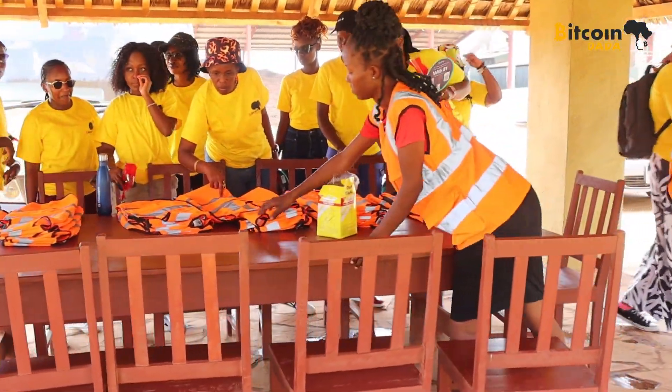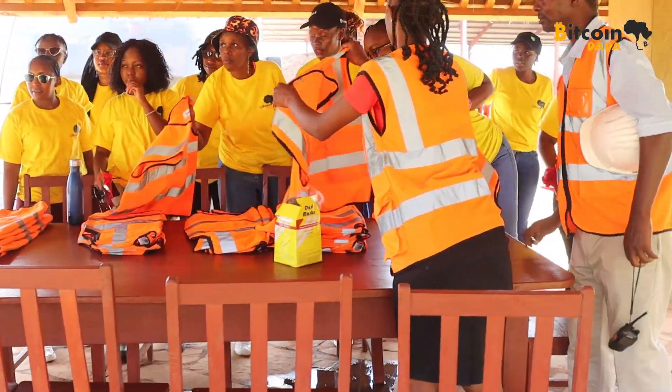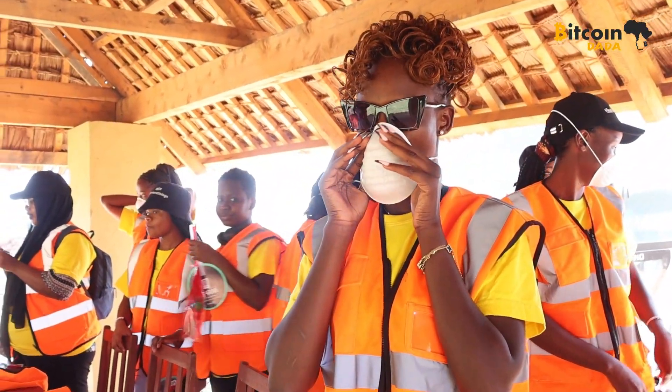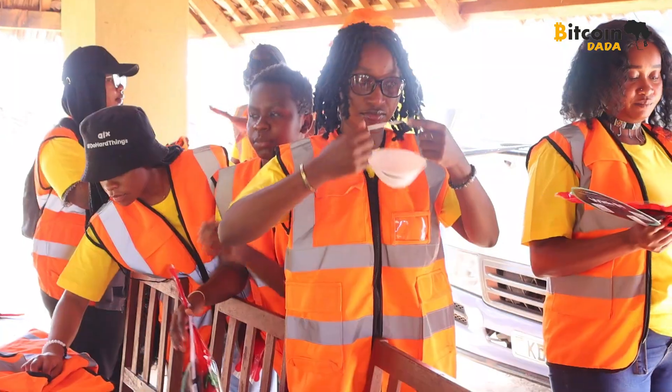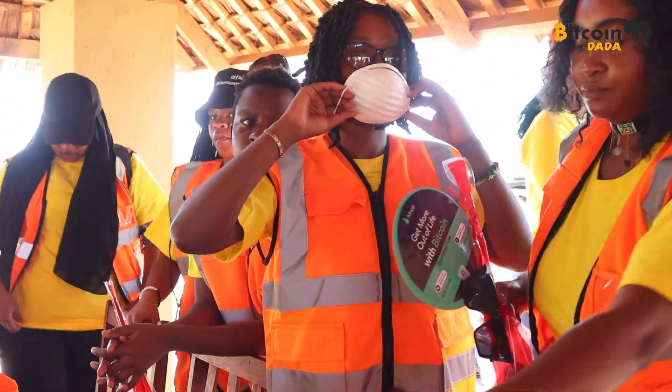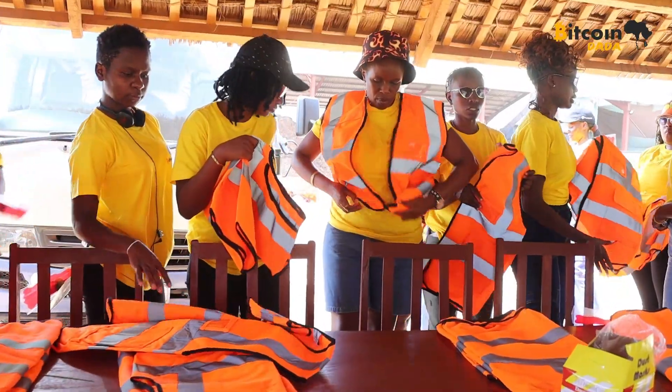Safety first, so we suited up and got into our safety gear — reflectors on, masks up because the place was dusty. We have to stay protected before we step into the heart of the operation: the machines, the energy, the innovation, all of it.